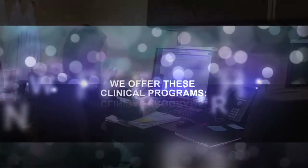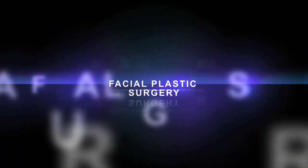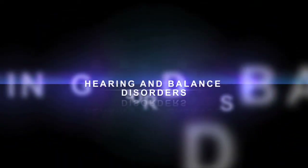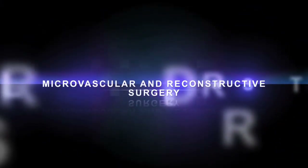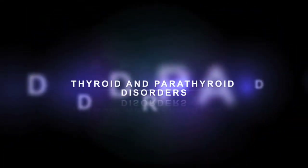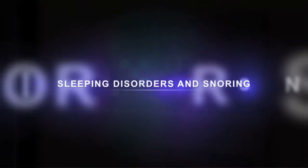We offer numerous clinical programs including Allergy and Sinus Disease, Voice and Swallow Disorders, Facial Plastic Surgery, Head and Neck Surgery and Oncology, Hearing and Balance Disorders, Microvascular Reconstructive Surgery, Pediatric Otolaryngology, Thyroid and Parathyroid Disorders, Skull-based Surgery, and Sleeping Disorders and Snoring.